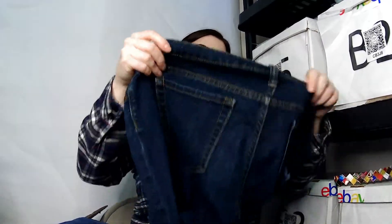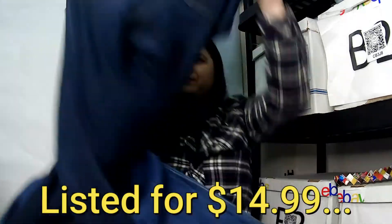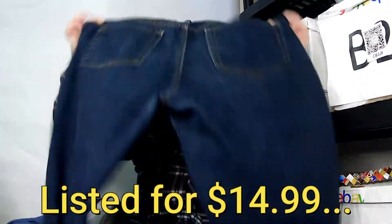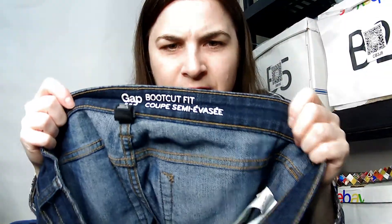This is a Gap boot cut fit, size eight or 29 regular. Just a boot cut pant from Gap. Again, a big pile of stuff.